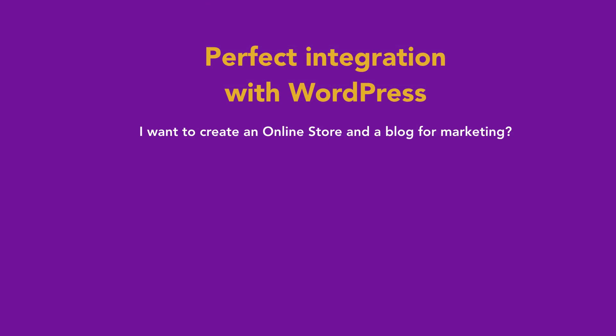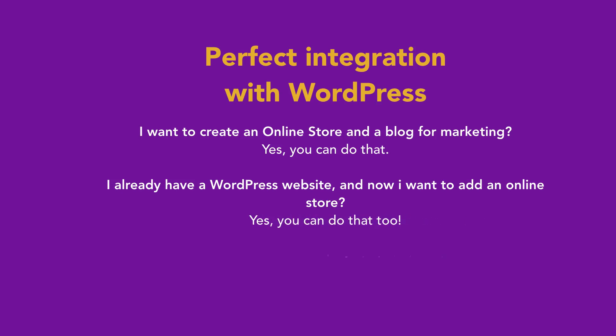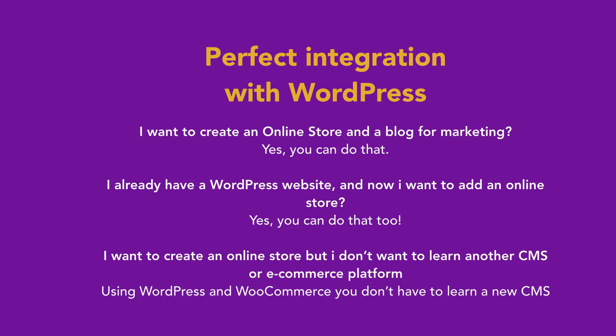Maybe you have these questions: I want to create an online store and a blog for marketing — yes, you can do that in WordPress and WooCommerce. Or, I already have a WordPress website and now I want to add an online store — yes, you can do that too. Or, I want to create an online store but I don't want to learn another CMS or e-commerce platform such as Magento or PrestaShop — using WordPress and WooCommerce, you have all the same features, but you don't have to learn a new CMS.